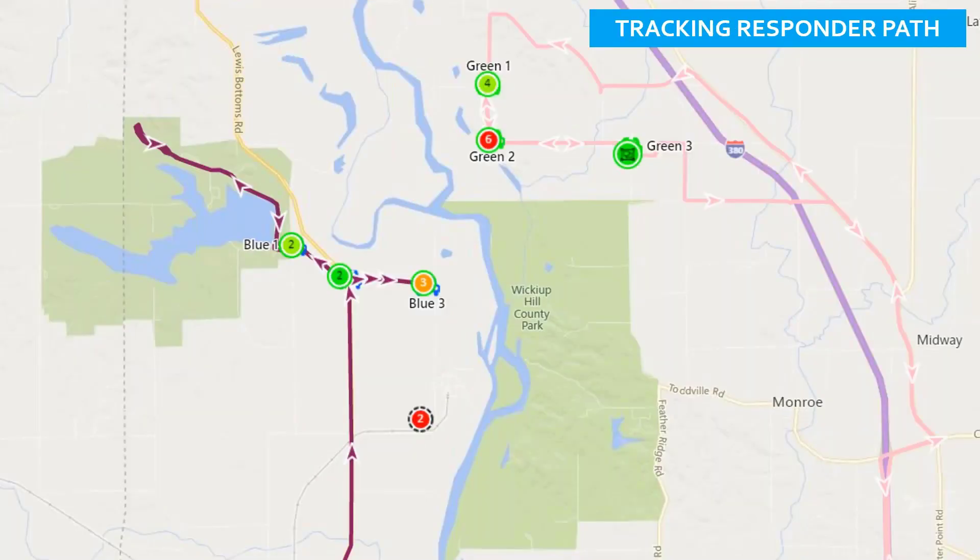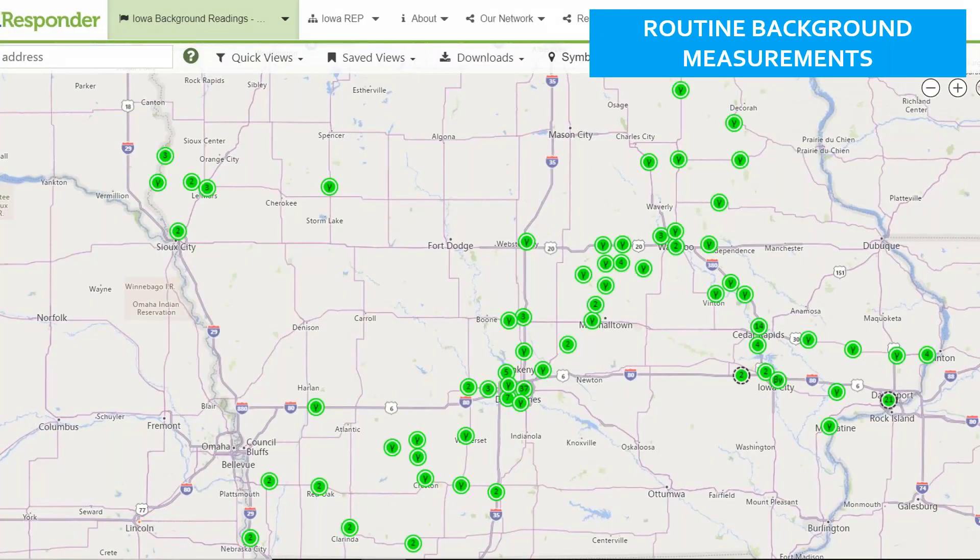Tracking paths of responders allows coordinators to see where they are going and whether they're heading into the plume or an undesired area. If a team is traversing an area of interest, they can be redirected to stop and take a sample. With the new dosimetry feature, dosimetry can be calculated based on their tracks. Iowa is also working on logging background measurements across the state — having people carry their equipment and submit background readings, which both keeps personnel practiced and builds a statewide baseline dataset.